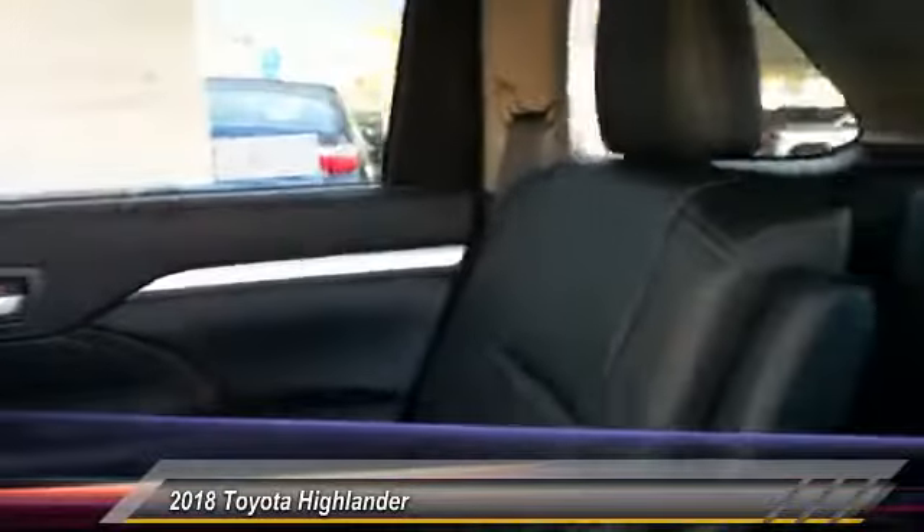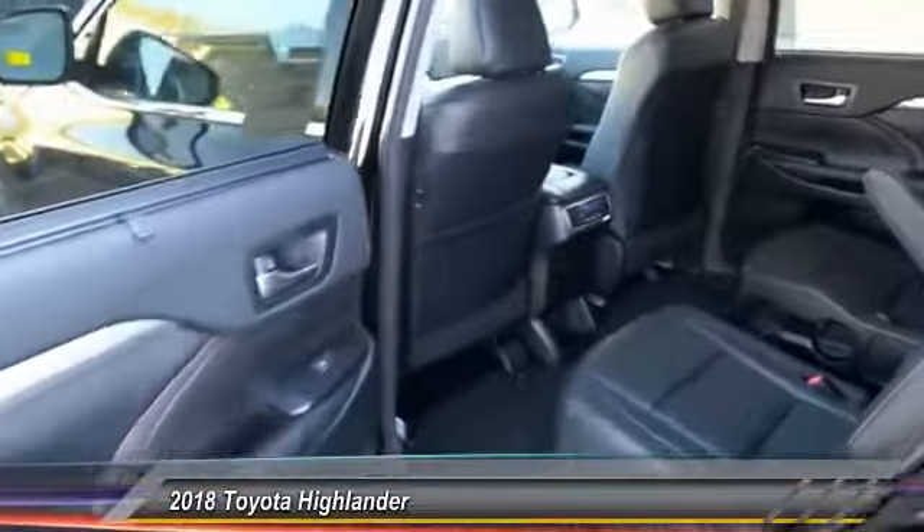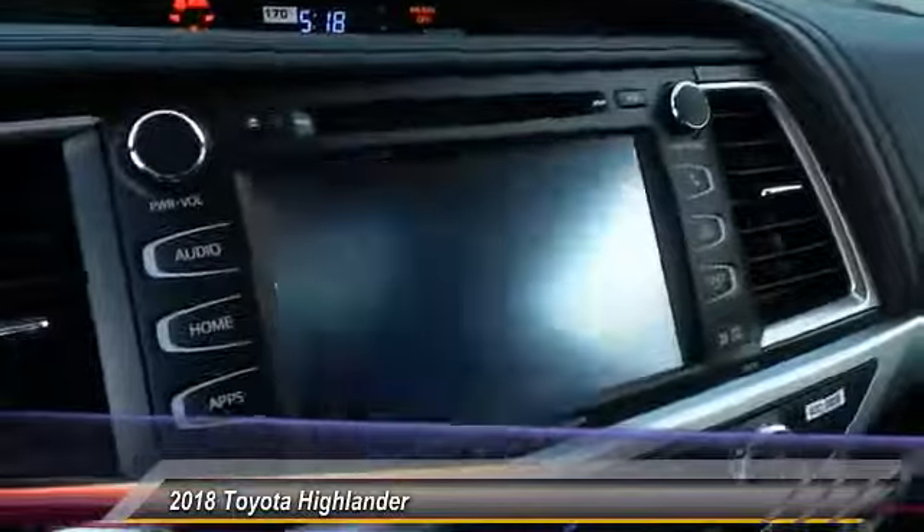Here are some of this vehicle's great options: cargo cover, cargo net. If affordable style and reliability are what you're looking for, this vehicle couldn't be more perfect. Drive it today.